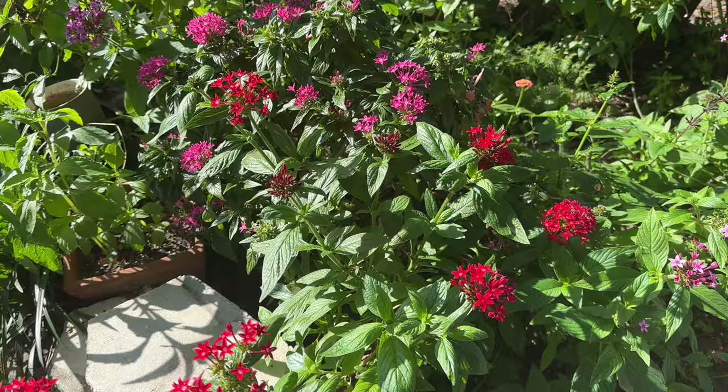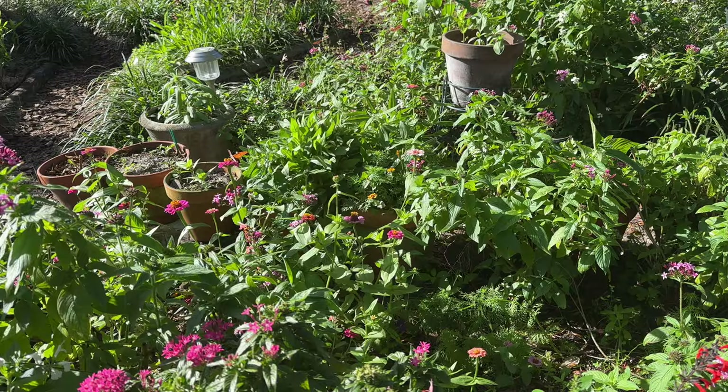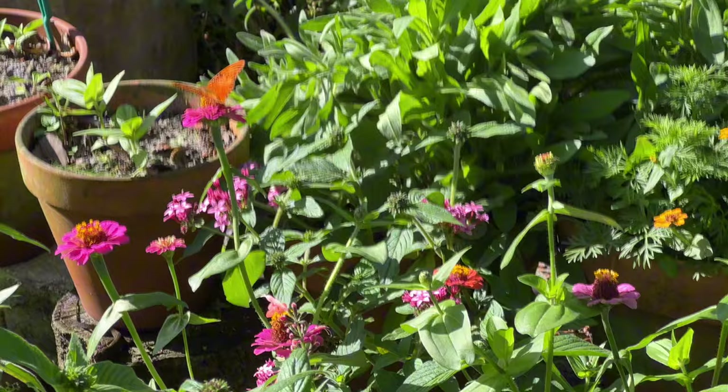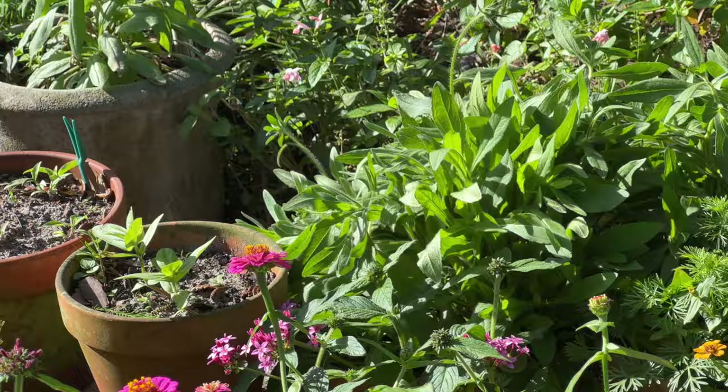There's the little gulf fritillary. It is so windy today — come back, land on the zinnia. There are two little gulf fritillaries out and that wind just sends them flying. It's crazy, I don't know why it's so windy. You're probably going to hear it on my microphone.